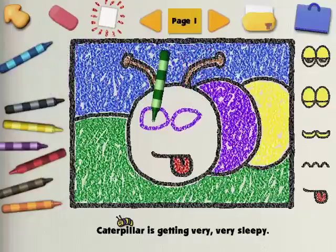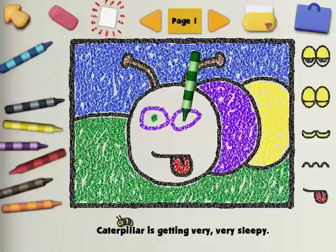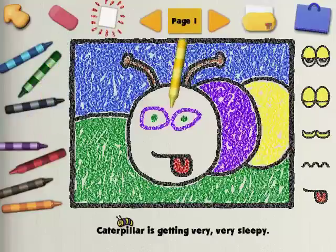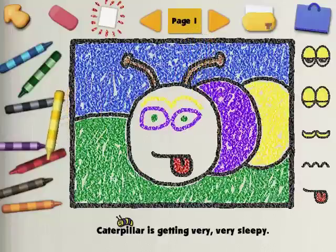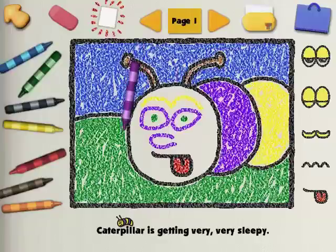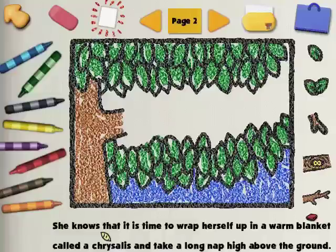Purple — Kangaroo loves purple! Cool colors are purple, blue, and green. She knows that it's time to wrap herself up in a warm blanket called a chrysalis and take a long nap high above the ground. Can you draw the tree branch that Caterpillar's chrysalis is going to hang from?